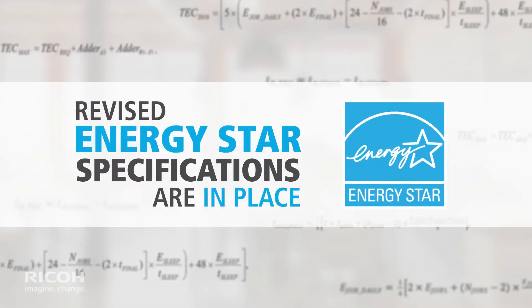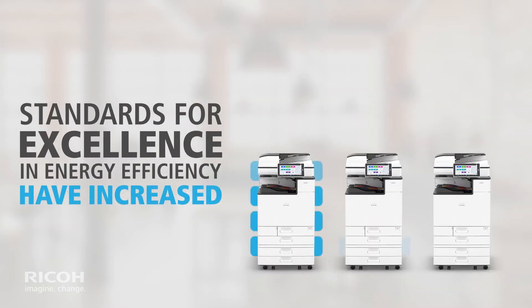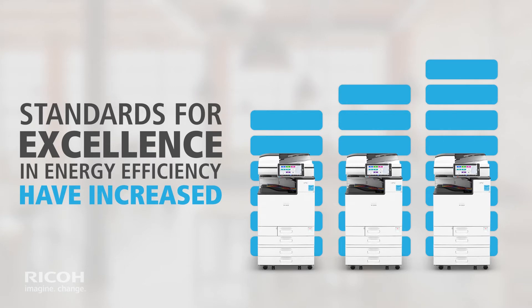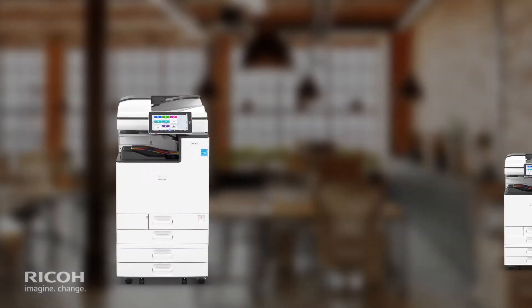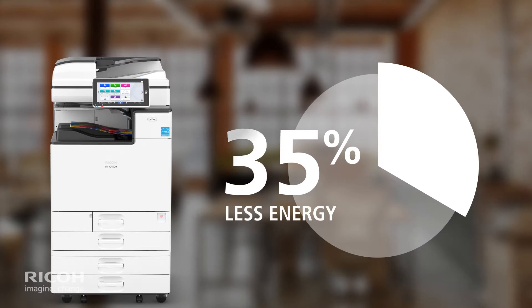Revised ENERGY STAR specifications are in place, which means standards for excellence and energy efficiency have increased for ENERGY STAR-certified devices. Meeting higher standards results in consuming, on average, 35% less energy than standard imaging equipment.